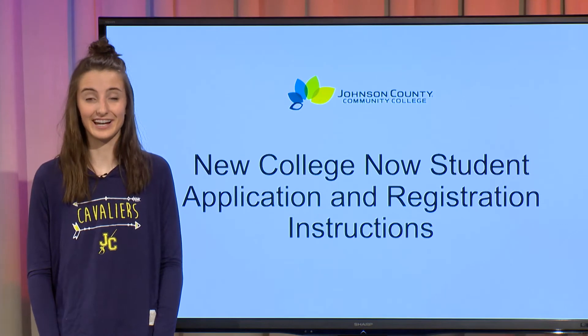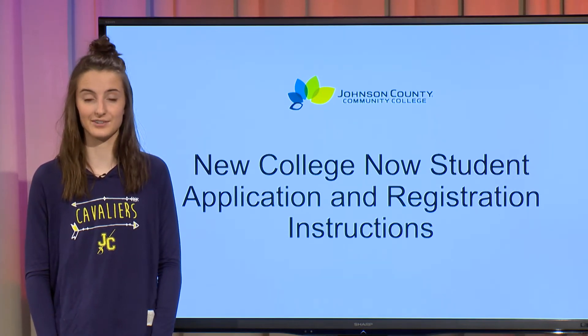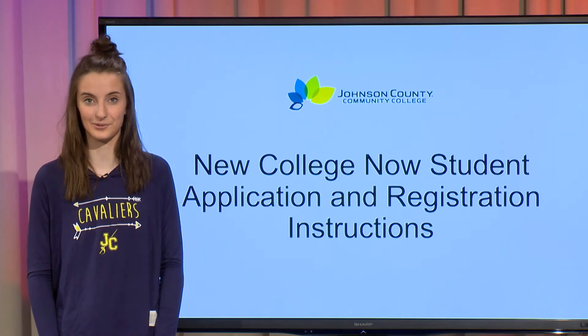Hello, my name is Makila and I am a student at Eudora High School. Today I will be going through the process of how to register for your College Now courses.